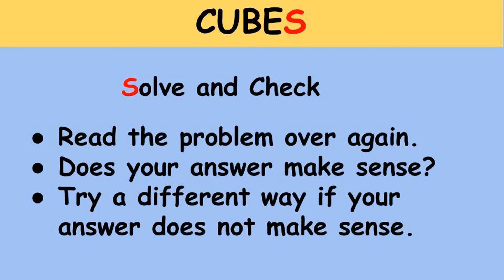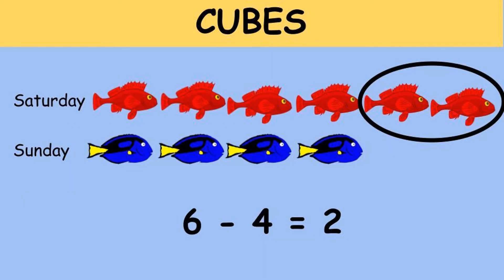S stands for 'solve and check.' Read the story problem one more time — does your answer make sense? If it does, great! If not, use a different strategy or ask your teacher for help. To confirm my answer, I drew a picture similar to a pictograph or bar graph. I started with six fish for Saturday and drew four fish for Sunday. The difference between the two is two, so it makes sense to say I caught two more fish on Saturday than on Sunday.